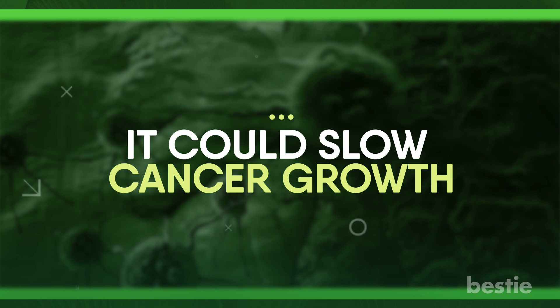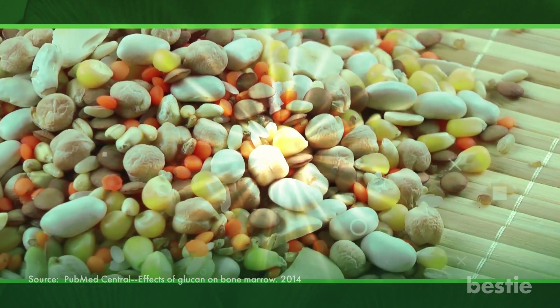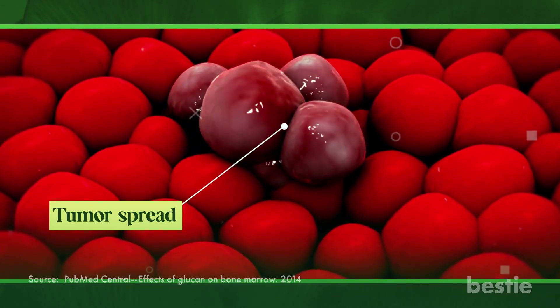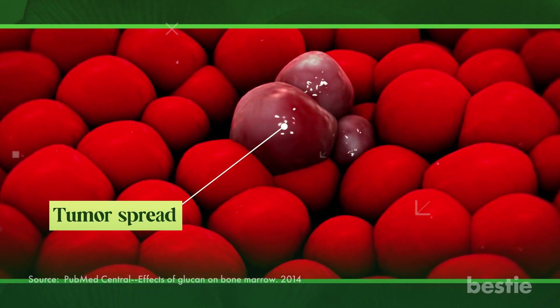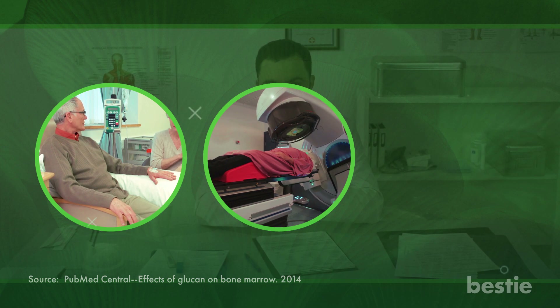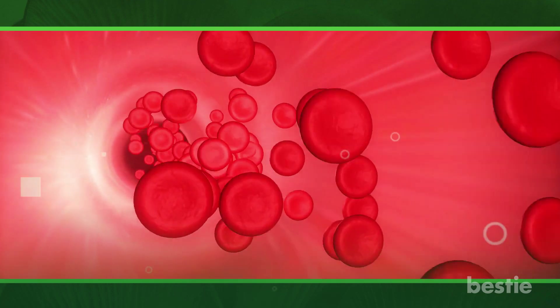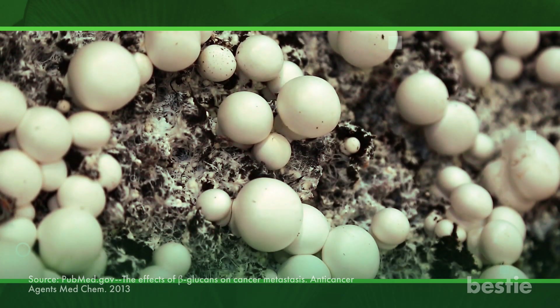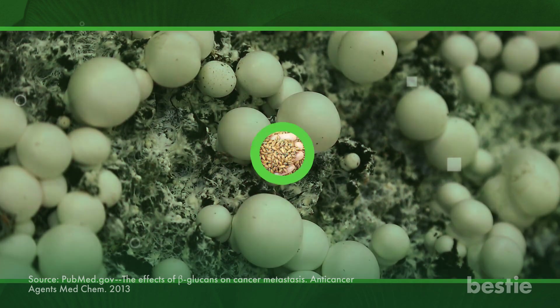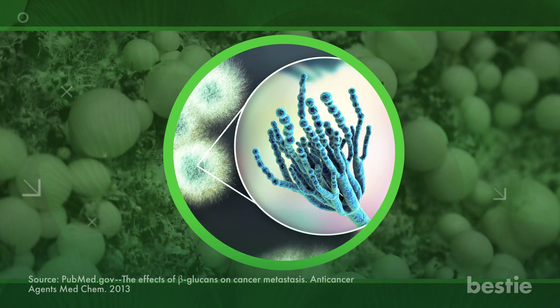Beta-glucans have been found to have anti-carcinogenic properties and could slow cancer growth. They might stop tumor spread and reduce tumor growth in the early stages. Evidence also supports their potential to improve the immune response during chemotherapy and radiotherapy, and to restore hematopoiesis after a bone marrow injury to maintain a sufficient supply of blood cells. Beta-glucans are naturally occurring polysaccharides found in the cell walls of cereal grains, algae, mushrooms, and microbes such as fungi, bacteria, and yeast.